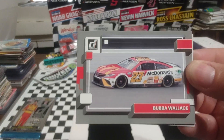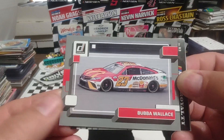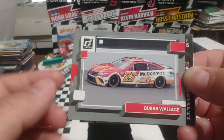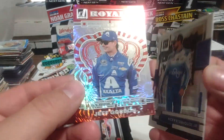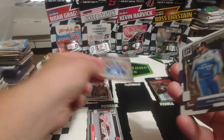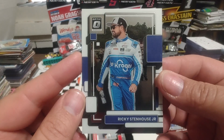Cannot escape the Dillons. Bubba Wallace, gray border — that's actually a really nice looking card. I like how the gray kind of accents the pavement there. Then we have a Jeff Gordon Royalty — that's a nice looking card, that's an insert. And then a Ricky Stenhouse Jr. Optic.